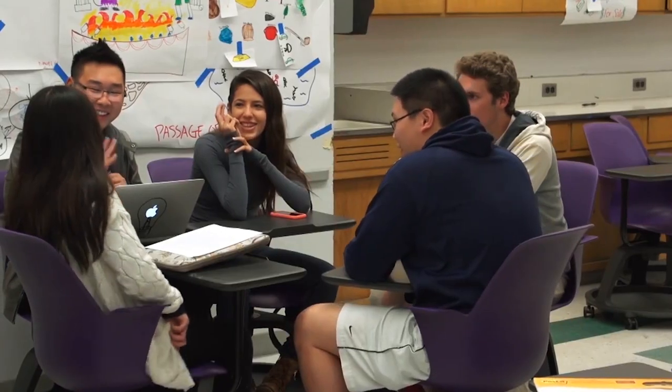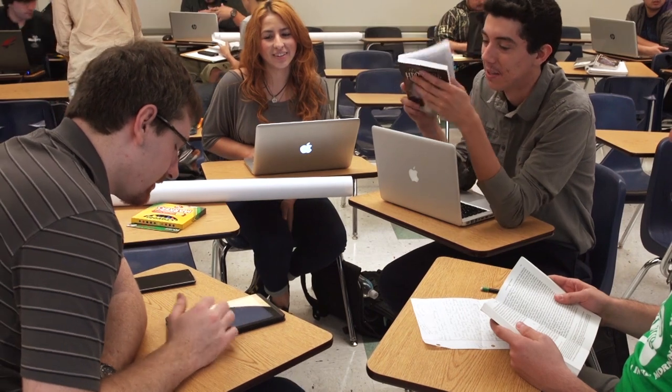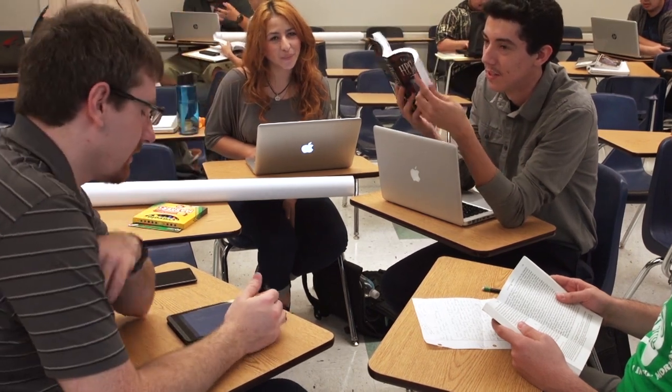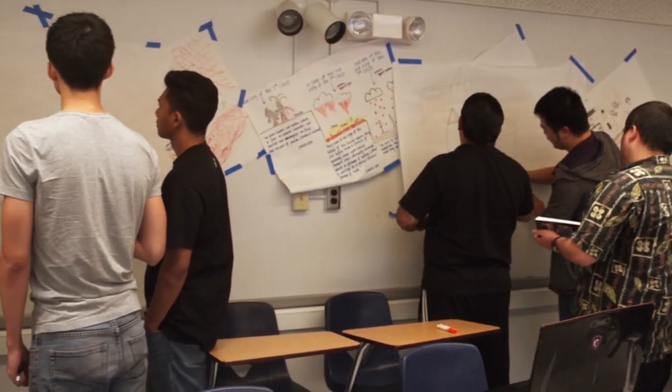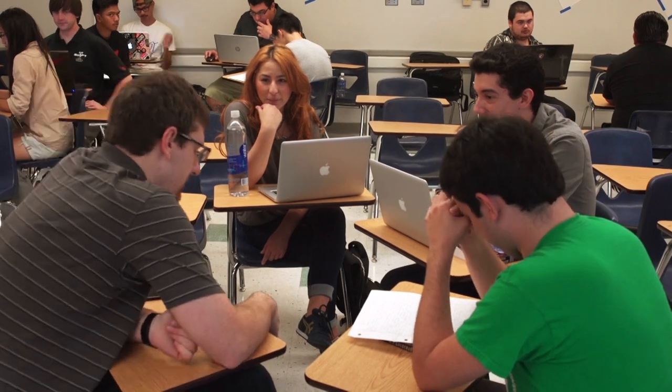One of our main goals is to create a community of connected learners who work closely together in the pursuit of knowledge across disciplines. We do this through reading, writing, watching films, attending art events, doing research and creative projects, and discussing ideas deeply in class.